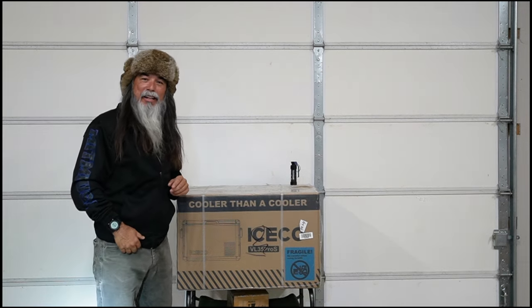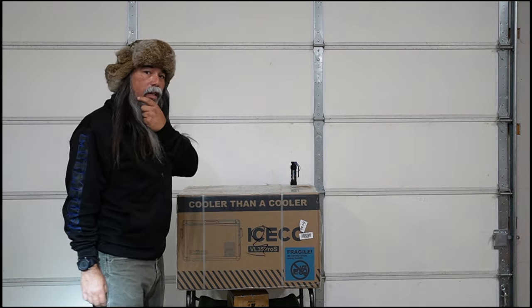Hey campers, what are you doing here? We're not filming today. Or are we? Hmm. I wonder what we could do today.